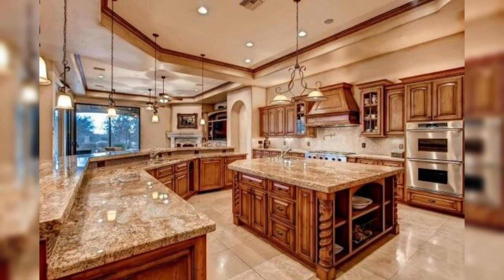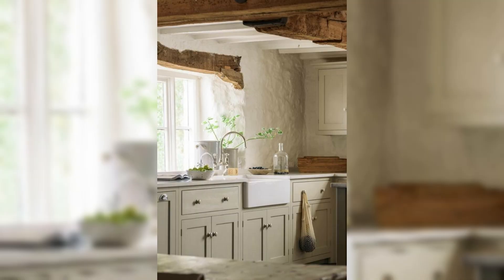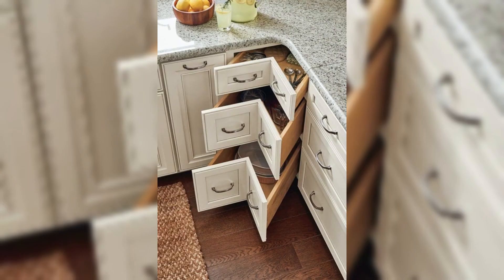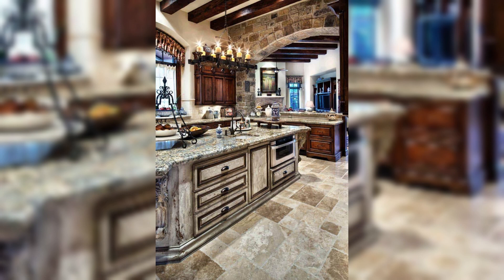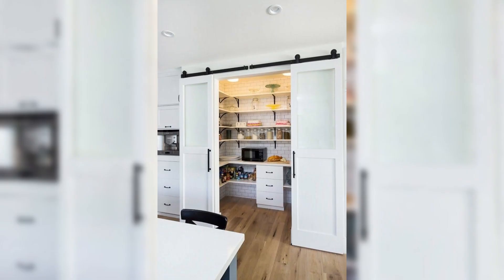But we don't stop there. The heartland charm beckons with its rustic farmhouse aesthetics. Wooden beams, distressed finishes, and vintage accents create an ambiance that pays homage to America's agrarian roots. These kitchens emanate warmth and nostalgia, capturing the essence of simpler times while accommodating modern conveniences.